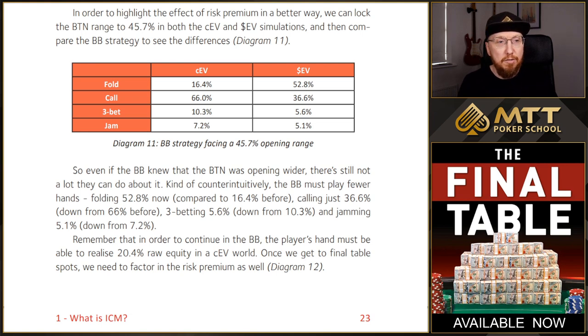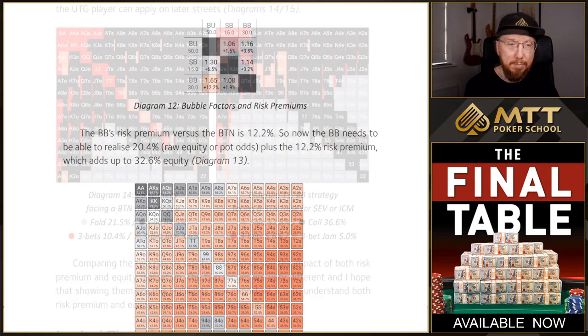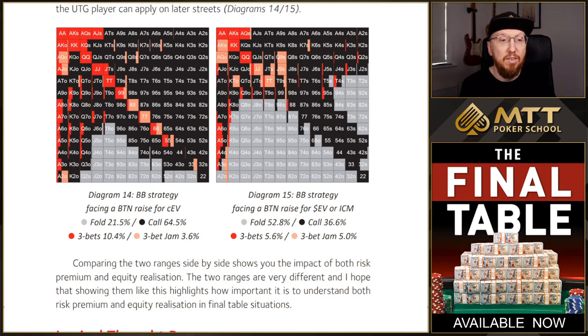So in this three-handed example, I take a look at the folding, calling, 3-betting and jamming frequencies for the big blind facing the button open. In chip EV, we are only folding 16.4%, calling 66%, 3-betting 10.3%, and jamming 7.2%. In the ICM example, with a much bigger risk premium, we are folding a lot more frequently — folding 52.8%, calling 36.6%, 3-betting 5.6%, and jamming only 5.1%. I've included the risk premiums here and you can see in the bottom left corner, big blind versus button — the risk premium is 12.2%. So what this means is the big blind needs to be able to realize an extra 12.2% in this spot, and that's what's causing the big blind to fold a lot more frequently.